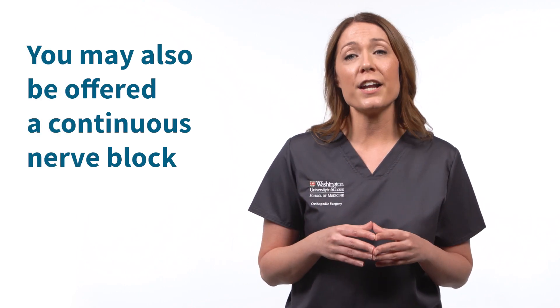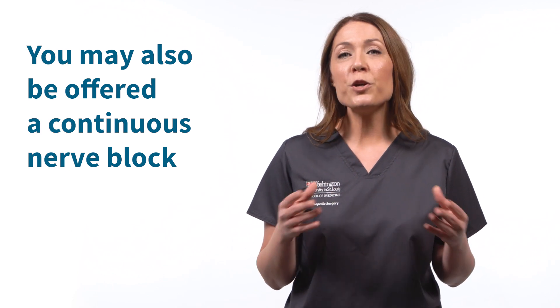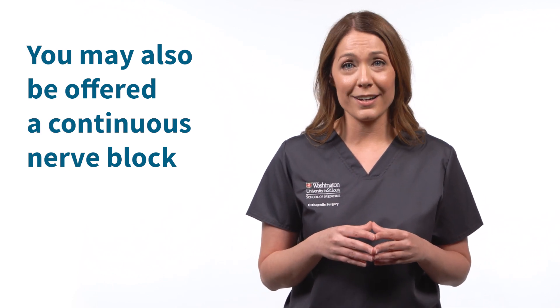In some cases, in addition to the single-shot nerve block injection, you may also be offered a continuous nerve block. A small tube called a catheter is left under the skin lying next to the nerves that travel from your neck down to your arm. You will be sent home with a catheter in place. A reservoir with medication is connected to the catheter, which will slowly release diluted local anesthetic close to the nerves of the shoulder over two to three days.